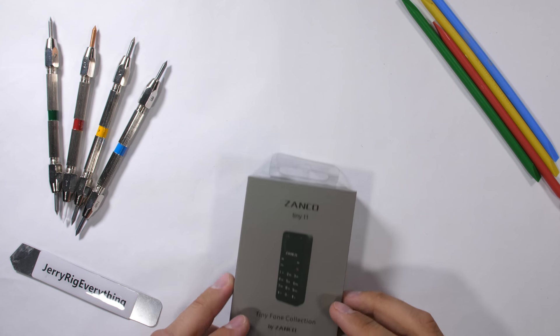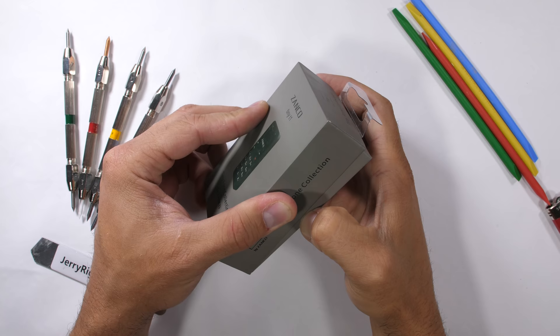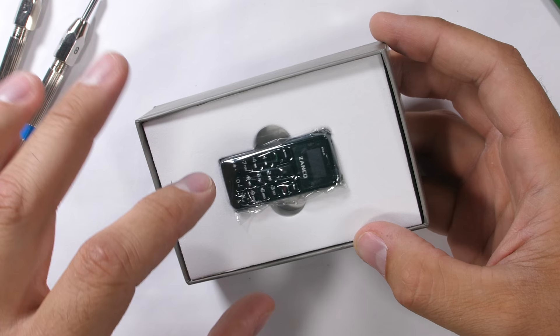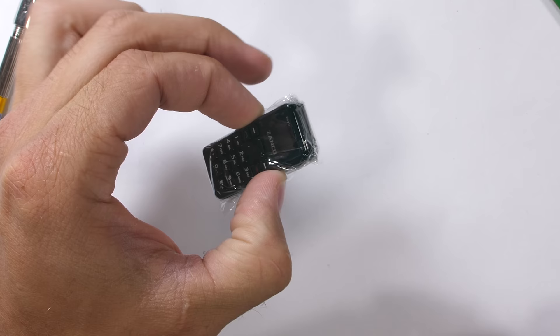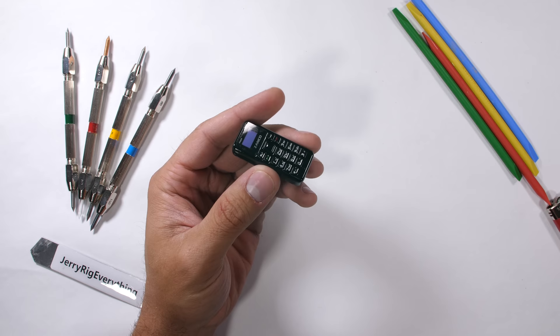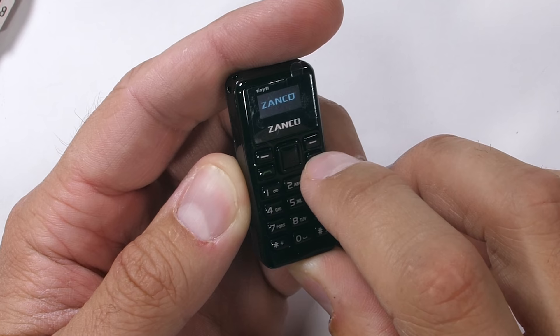This little guy is the world's smallest mobile phone. And believe it or not, it works with both phone calls and, get this, it can also send text messages using a little something us old people remember as multi-tap on a 9-number keypad. Yeah, it was a real thing, and we actually used it. The phone is cute, but is it durable? Let's find out.